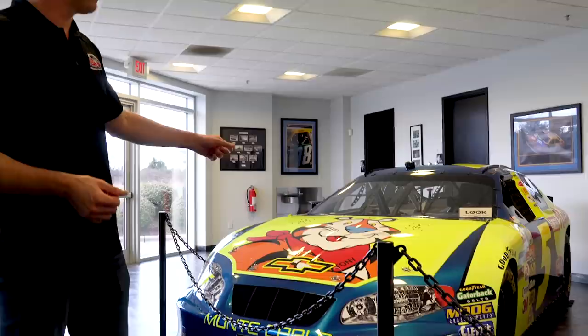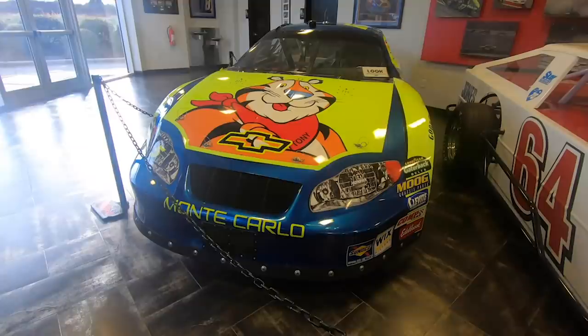I just made 500 starts this weekend — what a crazy time and experience it's been. I've got my first Cup win car right here from Hendrick Motorsports, the Tony the Tiger Kellogg's car. Really cool and special to have this one here.